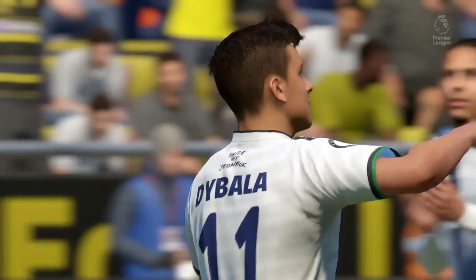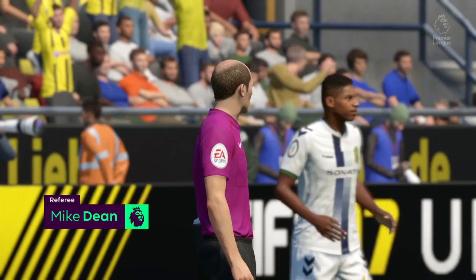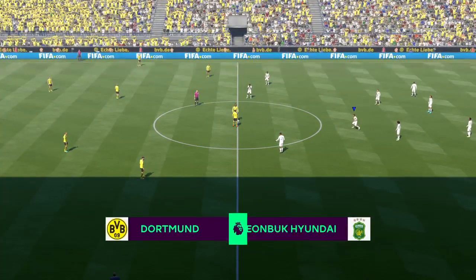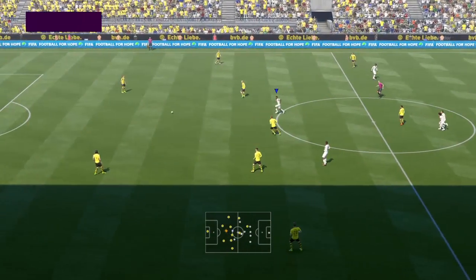Whoever is the coach of Borussia Dortmund, the passion, the nature, and the DNA of this real working man's club is special. It's very special indeed — it's one of my favorite European grounds. You come here on a European night and it's just wonderful. That yellow wall behind the goal is a sight to see.